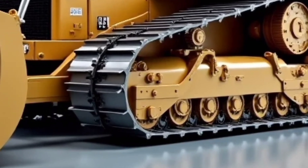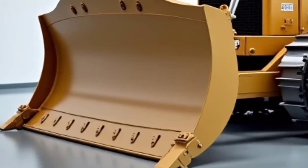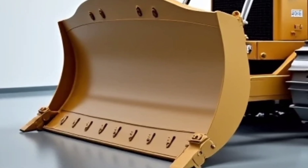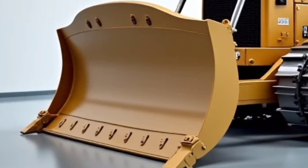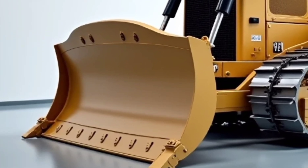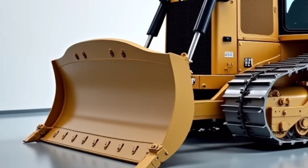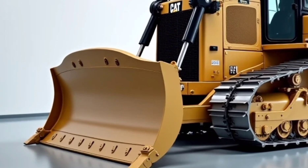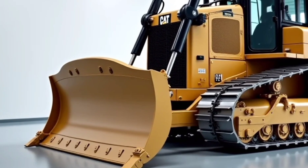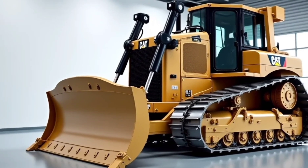Whether you're upgrading your fleet or planning a major earth-moving project, the Caterpillar D16 is a game changer — with the muscle to move mountains, the brains to do it smartly, and the comfort to keep operators going all day long. This machine sets a new standard in dozer performance. Let us know what you think in the comments below. Don't forget to like the video, subscribe to the channel, and hit the bell icon for more updates on the latest construction tech and machinery. Thanks for watching!